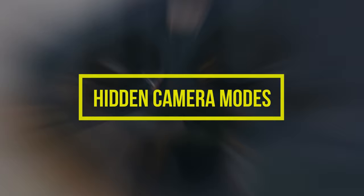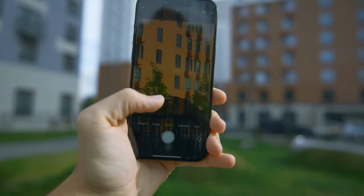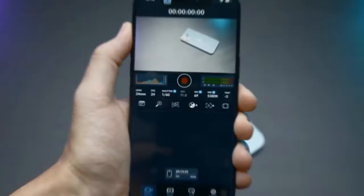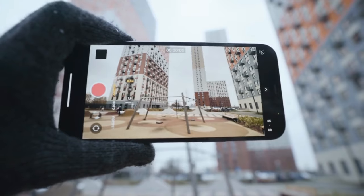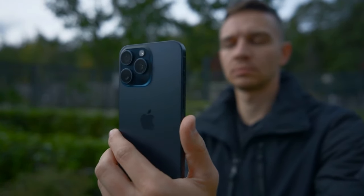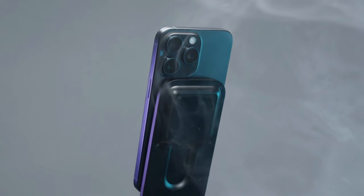Hidden camera modes. The iPhone 15's photographic capabilities extend far beyond the standard modes. Delve into the world of hidden camera modes, where the macro mode allows you to capture intricate details in close-up shots, the portrait mode adds an artistic depth to your pictures, and the night mode enhances your low-light photography, ensuring that every moment is immortalized in stunning clarity.